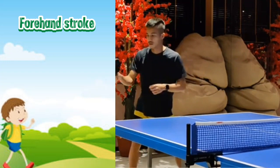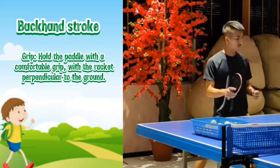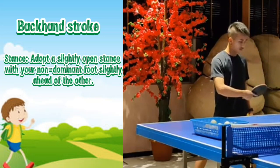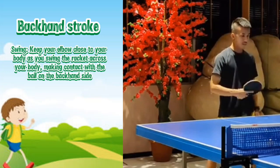Backhand stroke. Grip: hold the paddle with a comfortable grip, with the racket perpendicular to the ground. Stance: adopt a slightly open stance with your non-dominant foot slightly ahead of the other. Swing: keep your elbow close to your body as you swing the racket across your body, making contact with the ball on the backhand side.